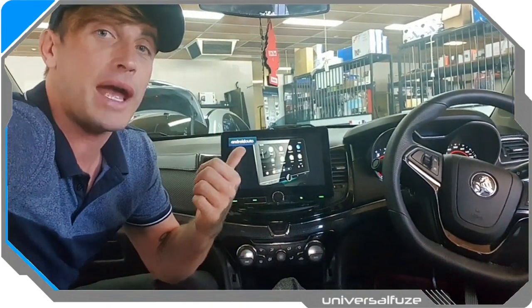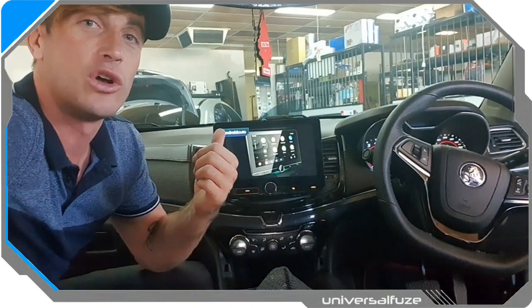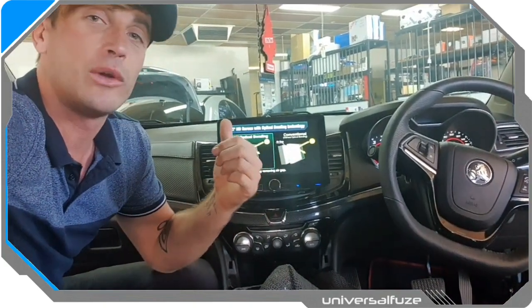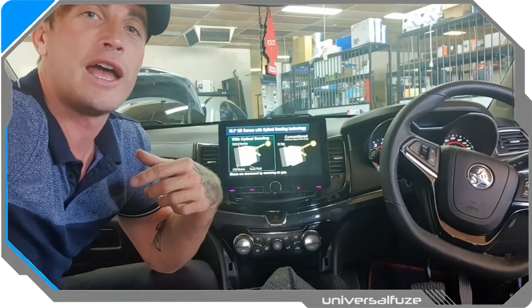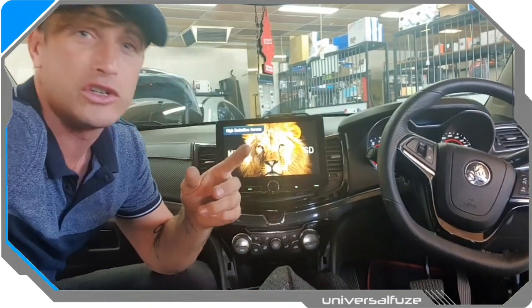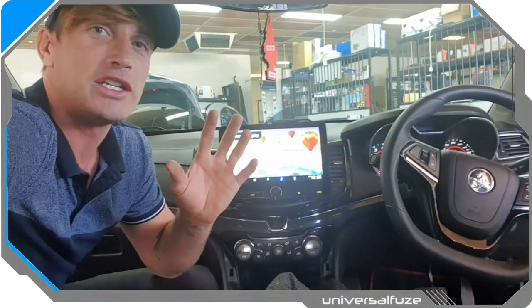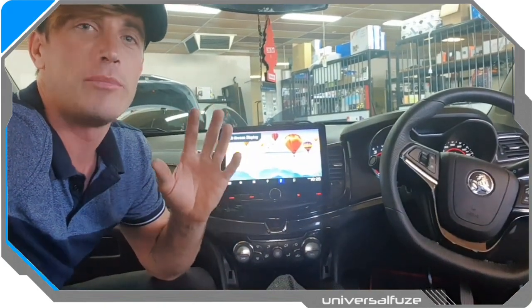Here to show you a very new pack that the boys have just about finished installing here today at AudioCom in Cannington. It's similar to our other Alpine pack advertised across AudioCom stores in Western Australia and the Universal Fuse DIY website, which is a nine-inch Alpine multimedia interface. It's been very popular.